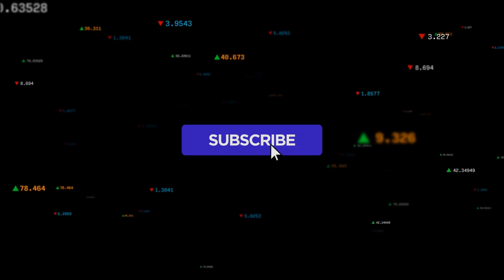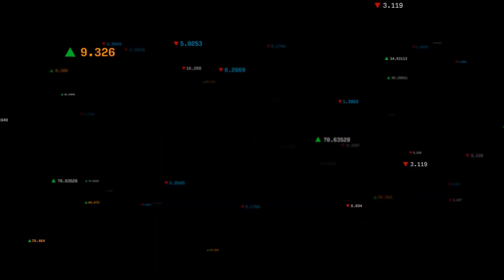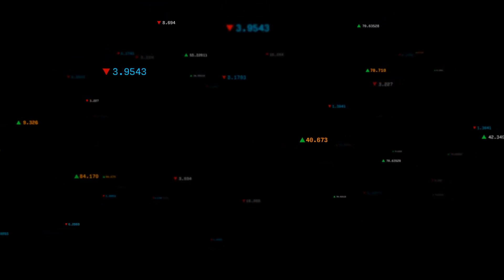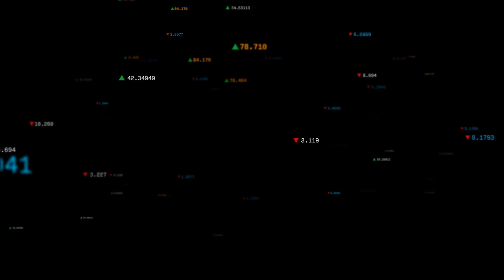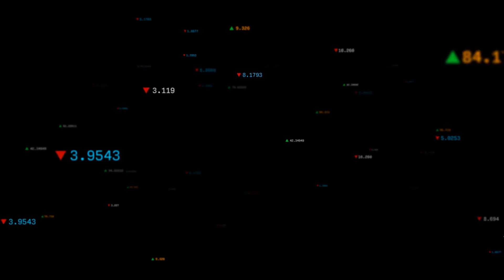Here's our current take on the stock — we'd love to hear your thoughts. Do you agree or disagree? Drop a comment below and let us know your target price for this stock. Don't forget to like and subscribe for more content. Wishing you success in your trading endeavors — have a great day from all of us at StockInvest.